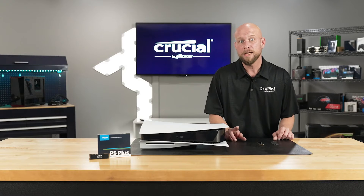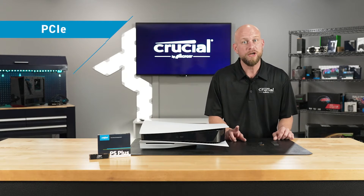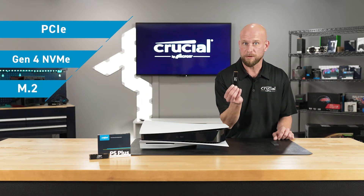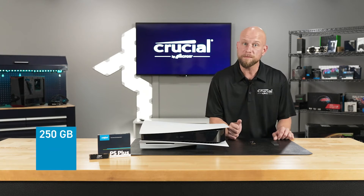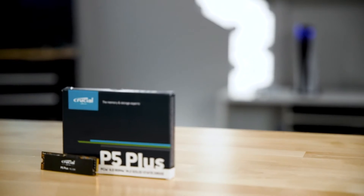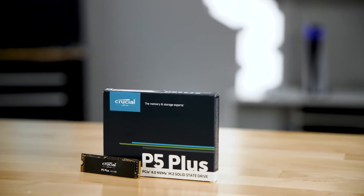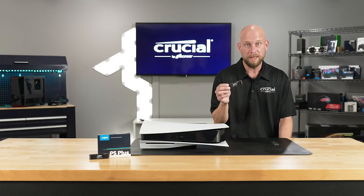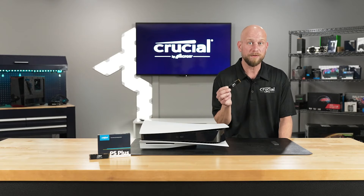Now according to Sony specs, a compatible drive needs to be PCIe Gen 4 NVMe in the M.2 form factor. The supported capacities are 250 gigabytes up to 4 terabytes. The Crucial P5 Plus, which is rated outstanding by PC Mag, meets both the performance and the form factor requirements from Sony.